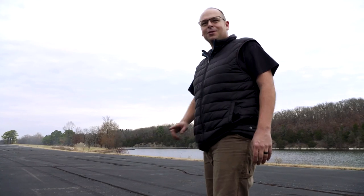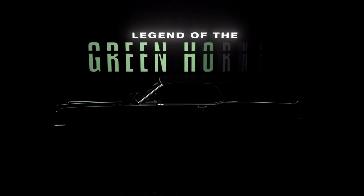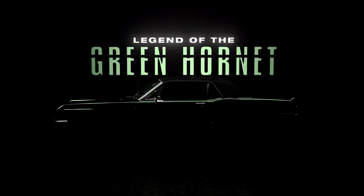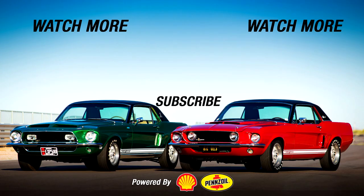I don't think I've ever enjoyed watching somebody do a burnout so much. It was great.